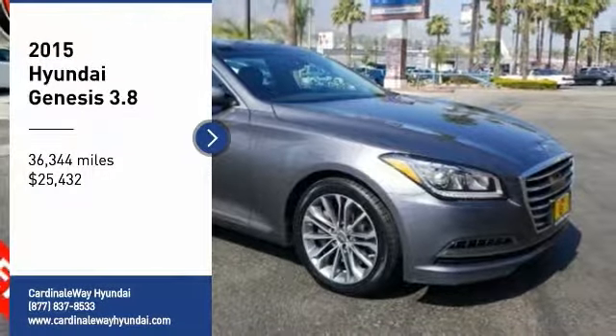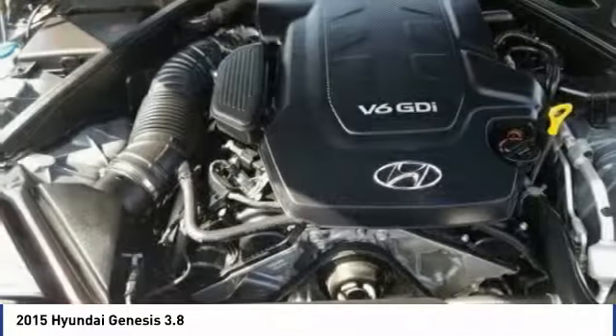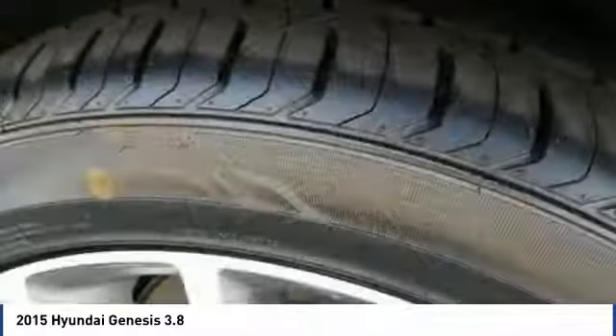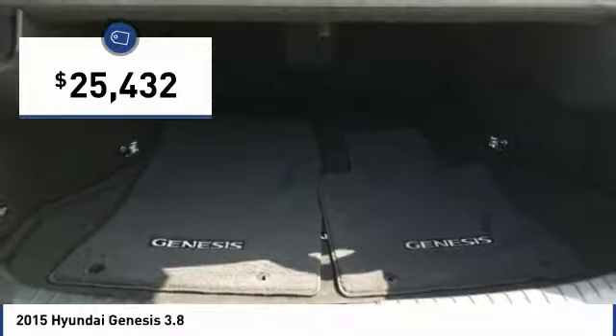Come test drive the 2015 Genesis. It wasn't named 2009 North American Car of the Year for nothing. Genesis combines luxury, performance, and engineering for one powerful and memorable driving experience, and is priced below $30,000.